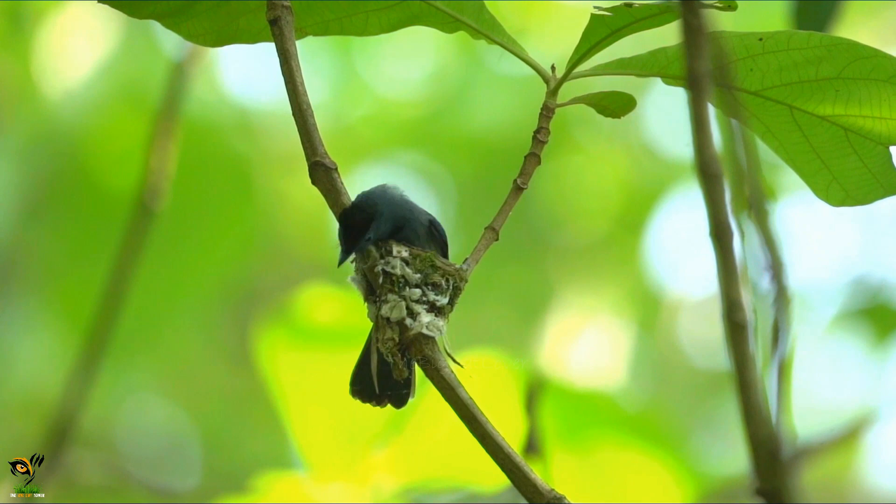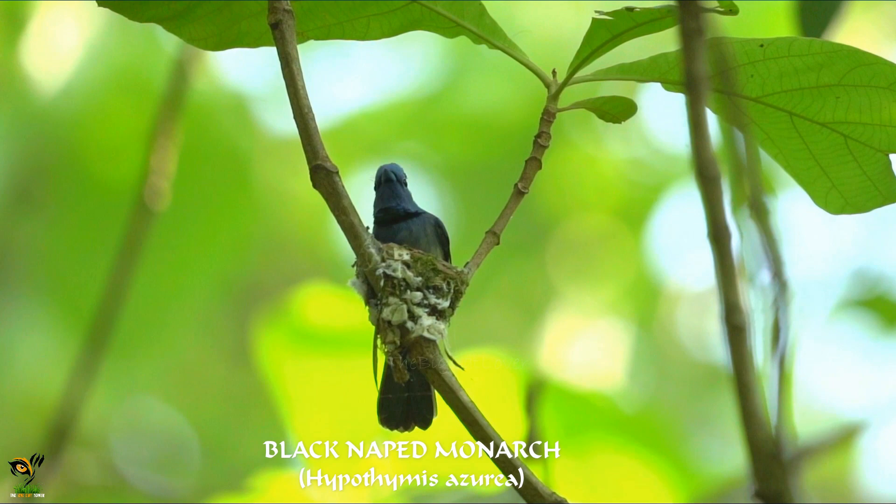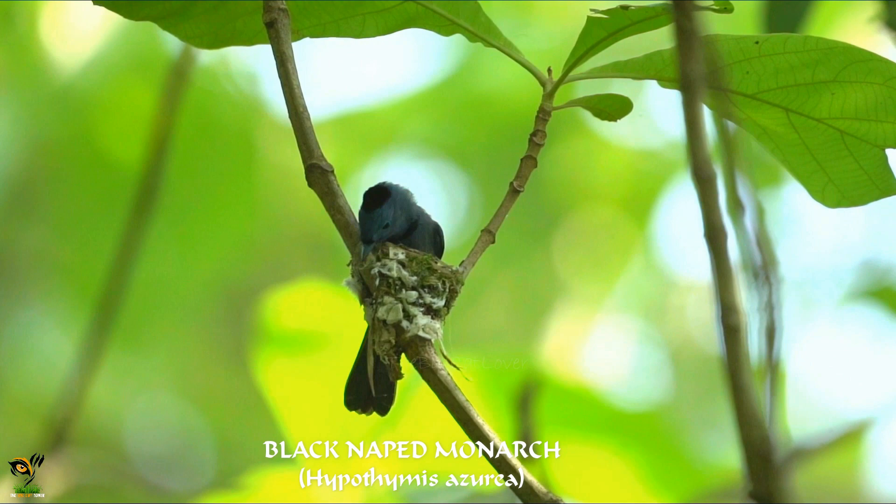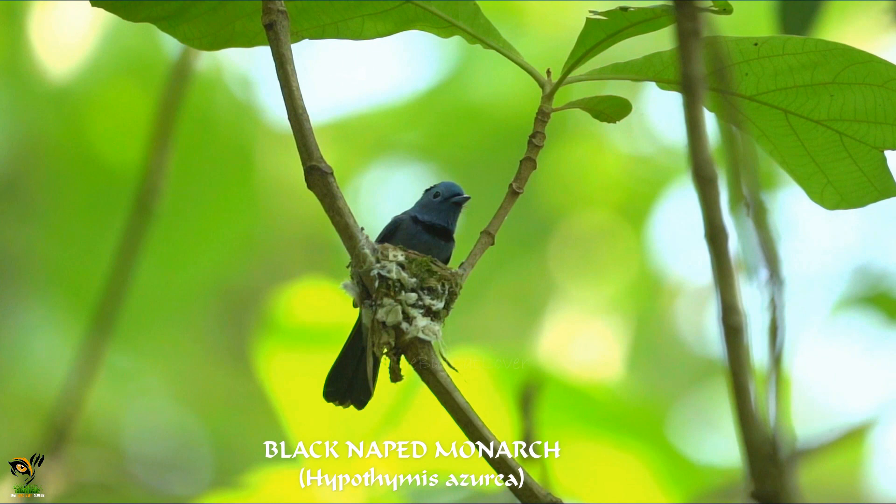The Black-naped Monarch is a small bird with a distinctive black neck and bright blue wings. They can be found in forests and woodlands across Asia during summer months. They build their nests in the fork of a tree branch. A full clutch of eggs is usually two, although three or even four have been reported.